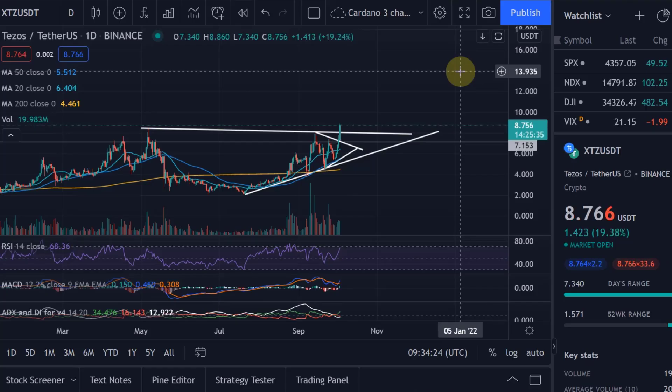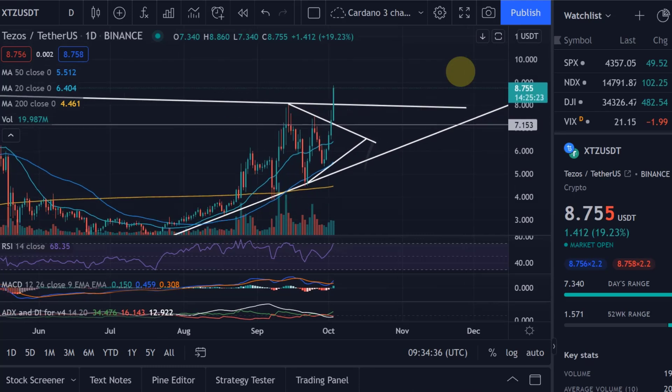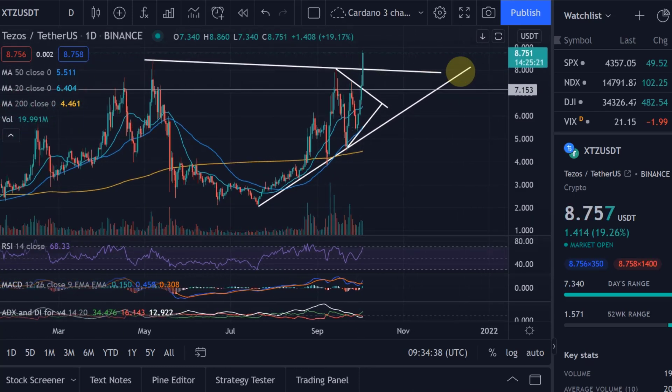Hello and welcome to another update video about Tezos. A lot of people wanted an update video. I did want to make you aware before the breakout actually happened that a breakout was imminent, that we could break out at any time from that symmetrical triangle formation that we put onto the chart in the last video.